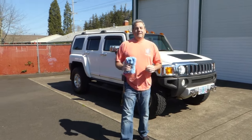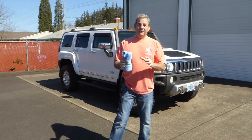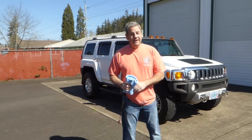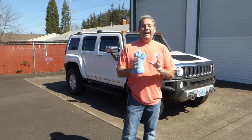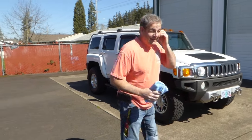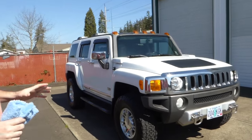Hello, I'm Rich Dean with West Coast Collector Cars in Oregon, and today we've got a very nice 2008 Hummer H3 Alpha Edition to show you. This particular Hummer is really in remarkable condition.